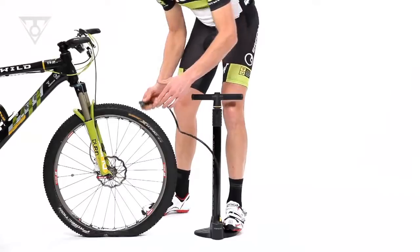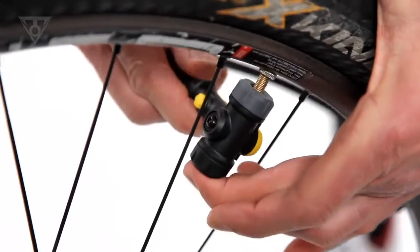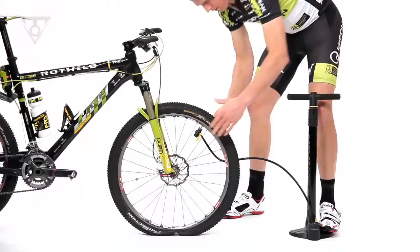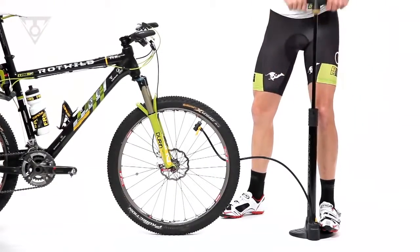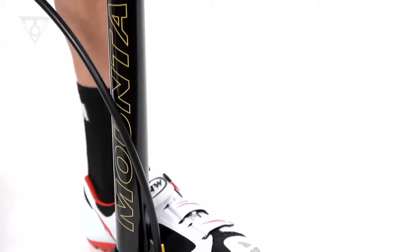The Joe Blow Mountain is a revolutionary high-volume floor pump design. It's the world's first and only floor pump specifically developed to provide the huge air volume needed to fill today's larger volume tubed and tubeless mountain bike tires.